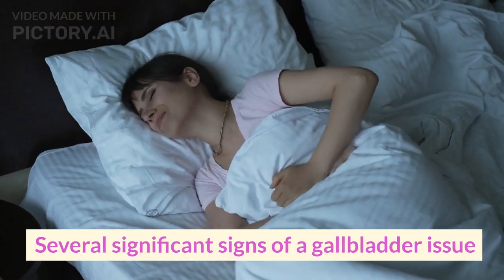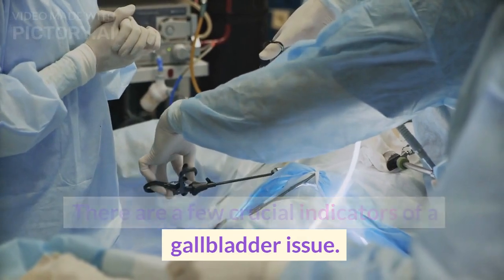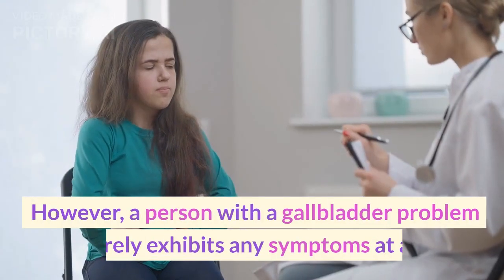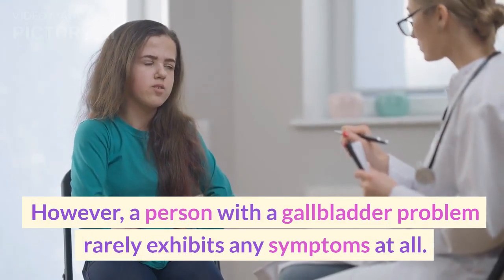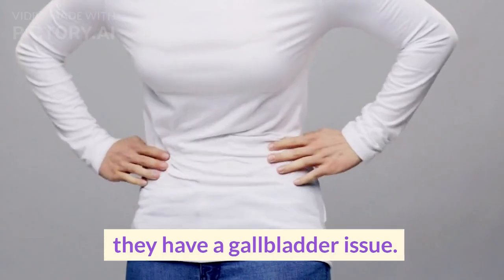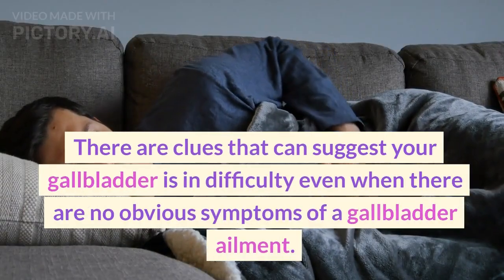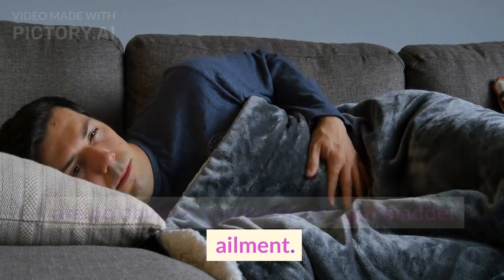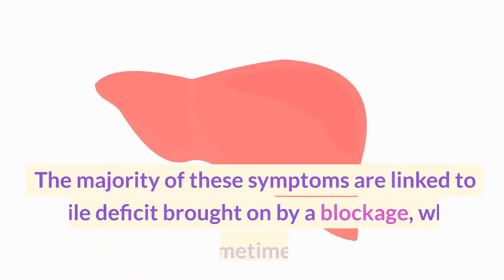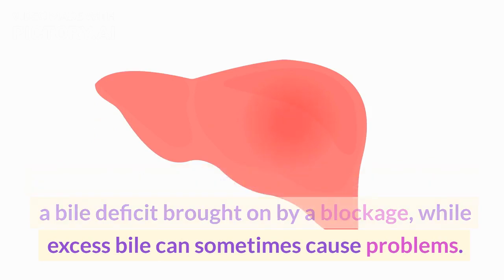Several significant signs of a gallbladder issue. However, a person with a gallbladder problem rarely exhibits any symptoms at all. Most of the time, a person is unaware that they have a gallbladder issue. There are clues that can suggest your gallbladder is in difficulty, even when there are no obvious symptoms. The majority of these symptoms are linked to a bile deficit brought on by a blockage, while excess bile can sometimes cause problems.